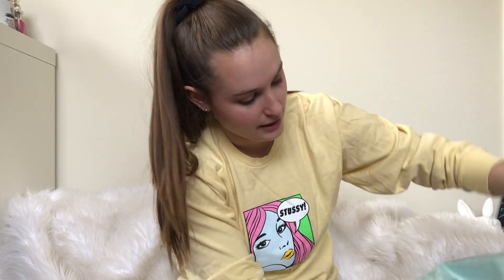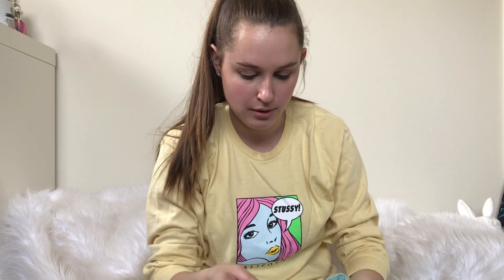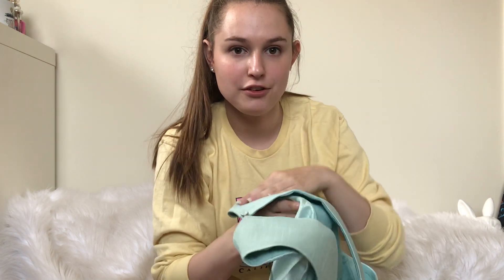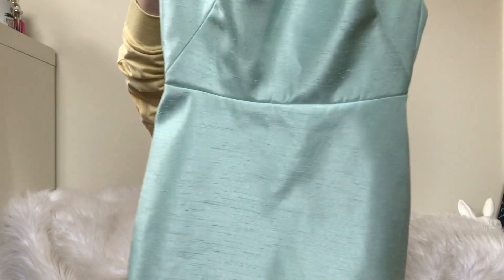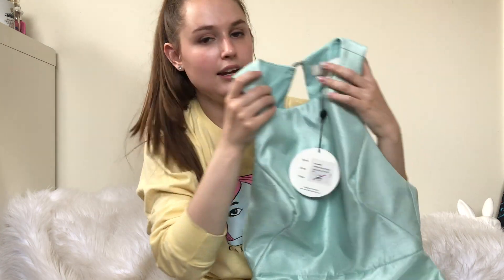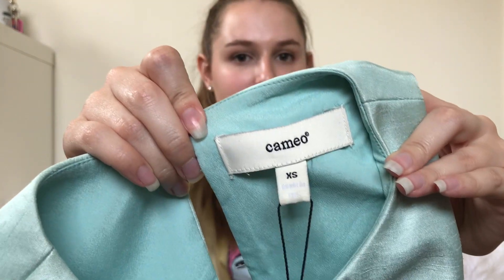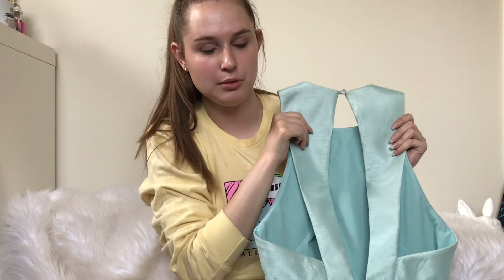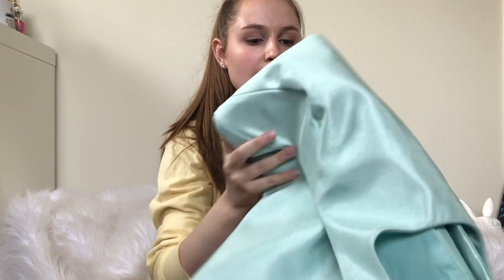I'm excited about this next piece. This is from the brand Cameo, I think. It is new with tags for $159 and it is sold on Revolve. When I was looking up comps to see what the brand was, I found the exact same dress sold for like $60.